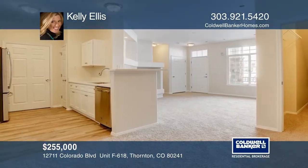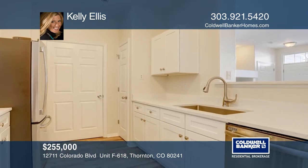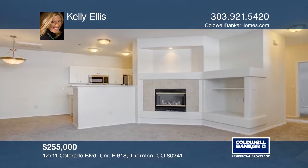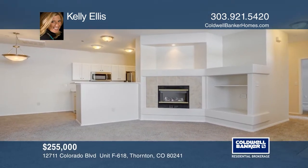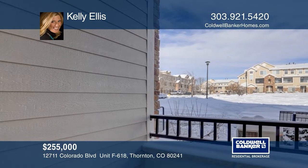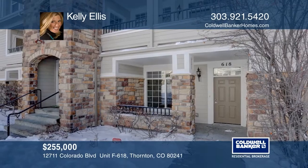Beautiful two-bedroom, two-bath condo in Thornton that has been totally renovated and updated. The kitchen has wood floors and stainless steel appliances. The living area has a beautiful gas fireplace. The master bedroom has its own private balcony and bathroom with bath, shower, and hardwood floors. Kelly Ellis would love to give you a private tour.